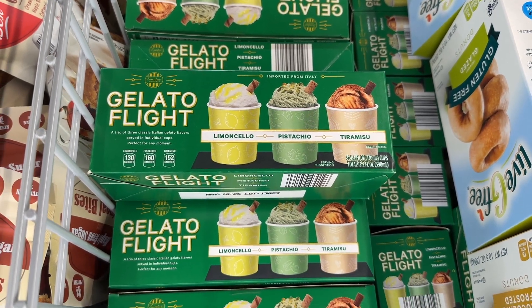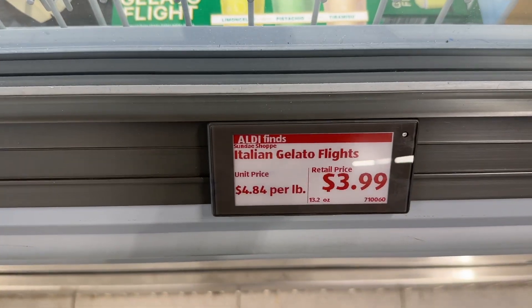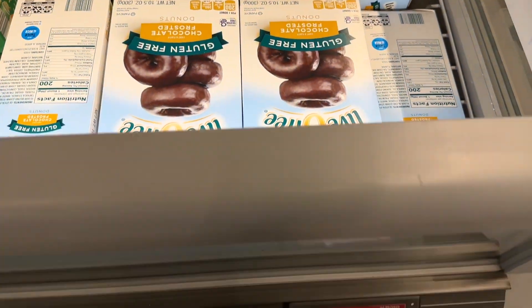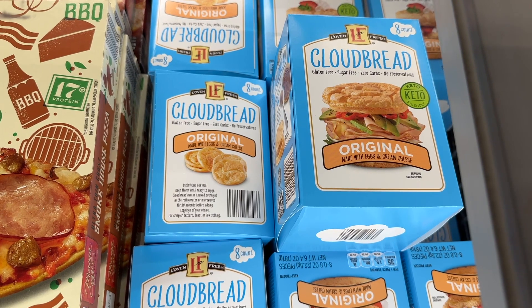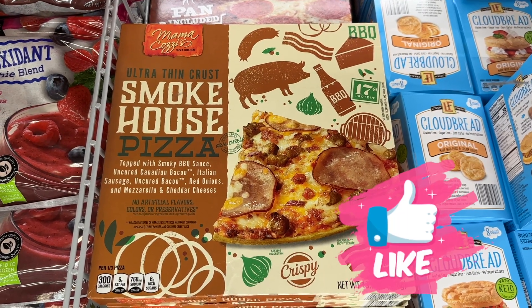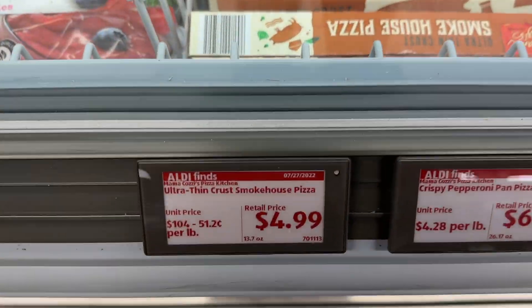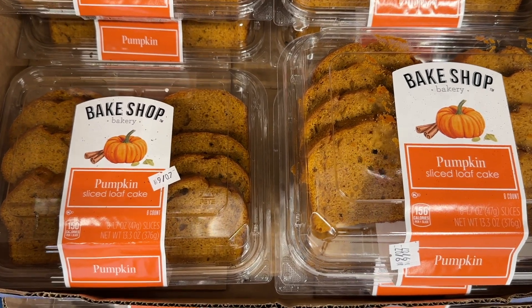The gelato flight — I could not be more excited to try these. And the Live G-Free donuts — their waffles were excellent, so I'm assuming the donuts are too. Cloud bread — I've never seen that in the stores; that was such a popular recipe years ago, I'm excited to try that. That's the pizza we took home; it was very yummy — the smokehouse pizza. And they have the pumpkin sliced loaf cake.